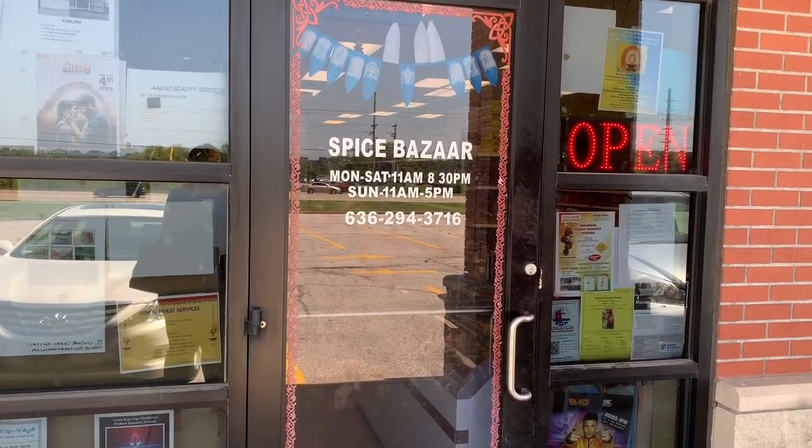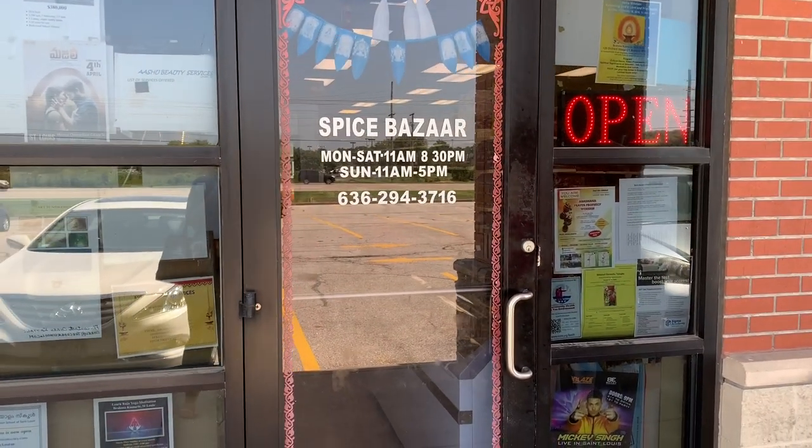We are about to go into the Spice Bazaar. This is like the grocery store for all the Indian goods that we need. I suppose so. Let's go check it out. Spice Bazaar, y'all. It's open. Y'all ready to get this started?